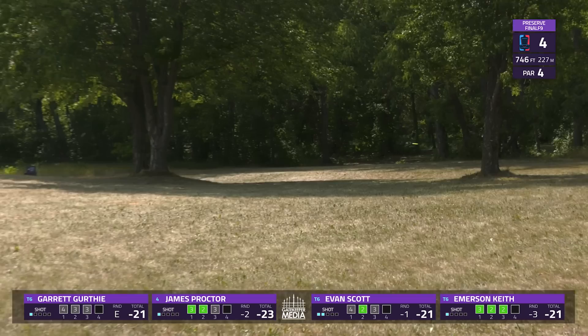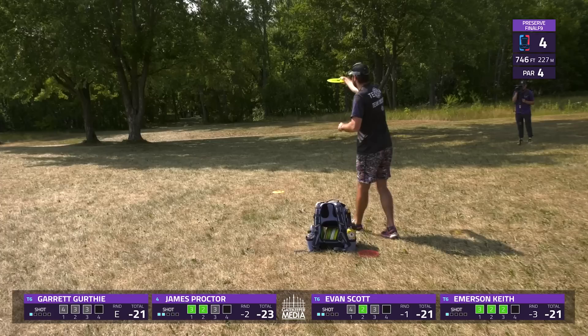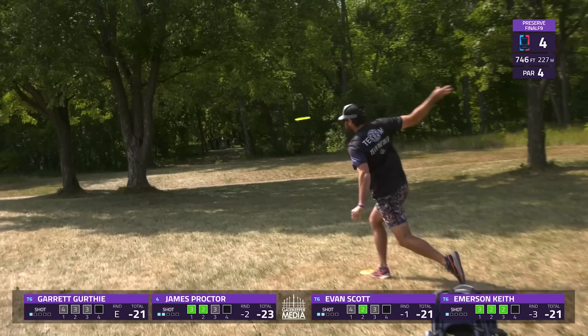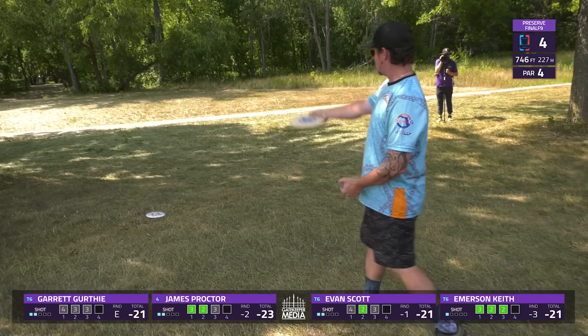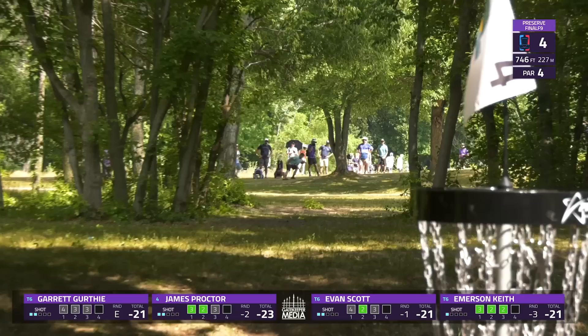Evan has to keep his shot low to miss these branches but pulls it over to the right of the gap — might still be in some trouble, hard to get up and down from there. This stuff is thick once you're off the fairway. Proctor finds a similar spot, unable to hit the gap correctly. It's notable that many tour players can throw 475-500 on hyzer, but as soon as the landing zone isn't aligned with the gap, the difficulty increases substantially.